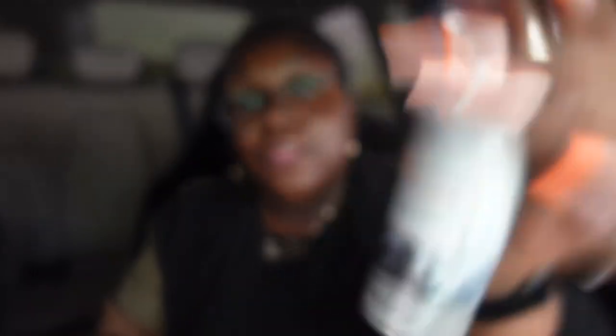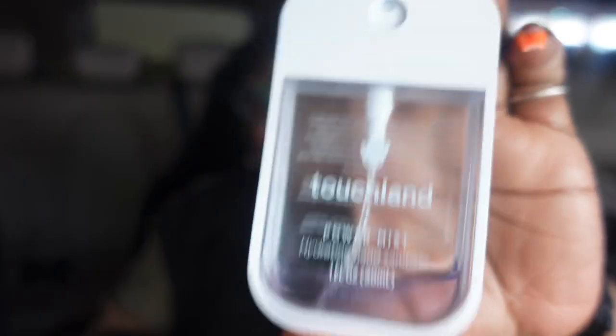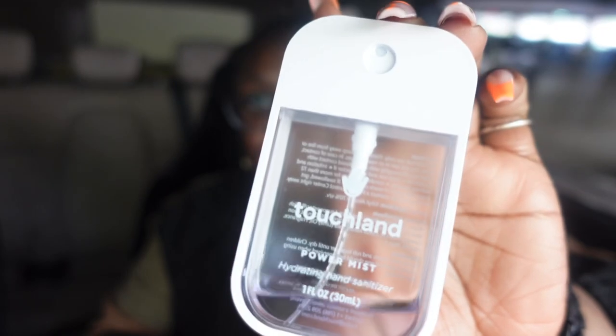The next thing in this zippy pouch is my air freshener from Bath & Body Works — the Mahogany Coconut. I just spray one or two because it can be very potent in the bathroom. People always say, 'It smells good, what did you spray?' Mahogany Coconut! The next thing I need to re-up on is my Touchland Spray Mist hand sanitizer. Fun fact: if you wear glasses, this actually cleans your glasses better than any glasses cleaner I've used.